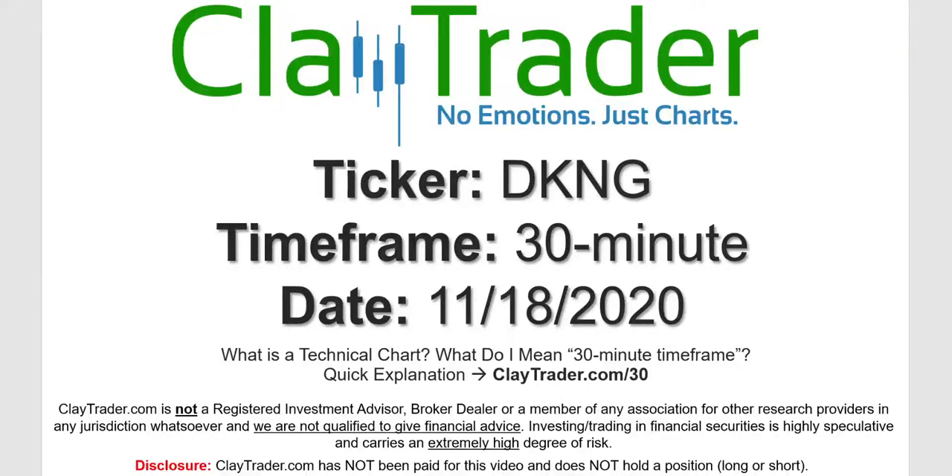Hey, it's Clay, and this will be a video chart on ticker symbol DKNG. We will take a look at the 30-minute timeframe. If you're not sure what I mean by 30-minute, I do offer an explanation video at that link.